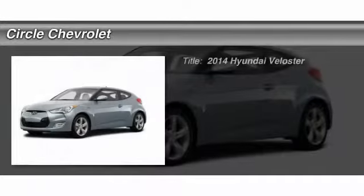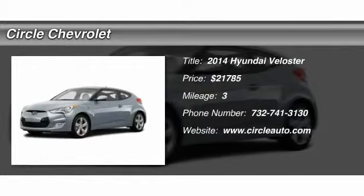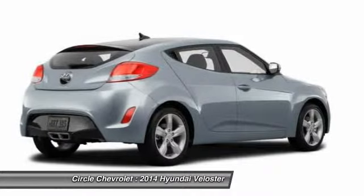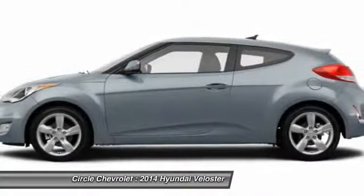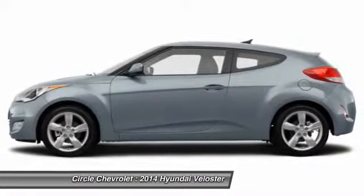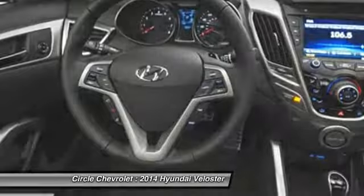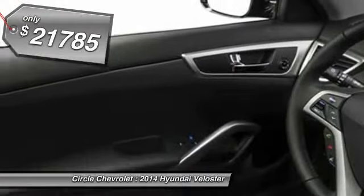The 2014 Hyundai Veloster. The Veloster's innovative body style and unique design make it unlike any other small car out there. Pair that with fuel efficiency that pushes the 40 mile per gallon barrier and you've got one sweet ride. This vehicle has less than 100 miles.